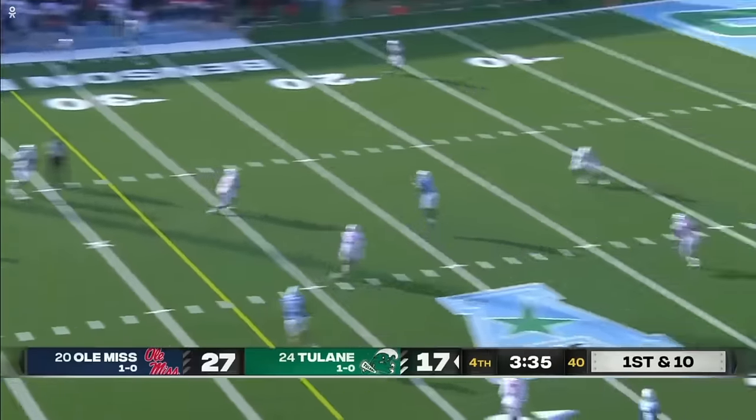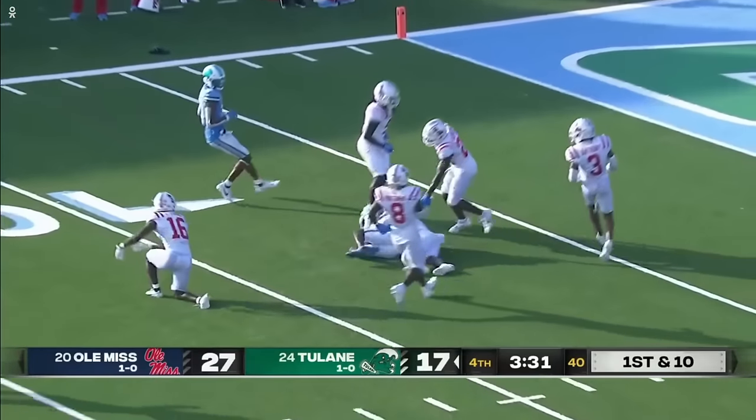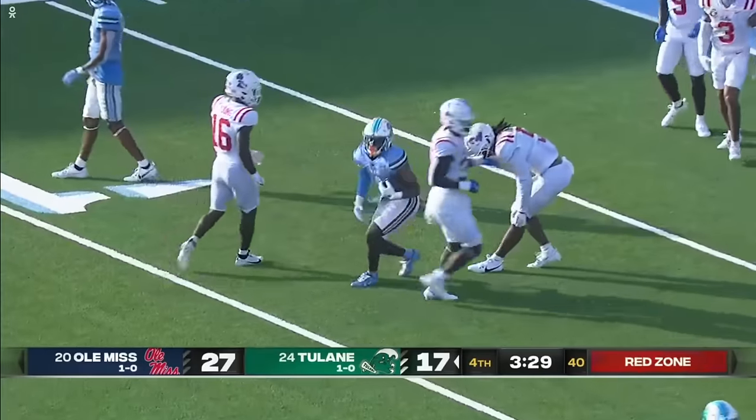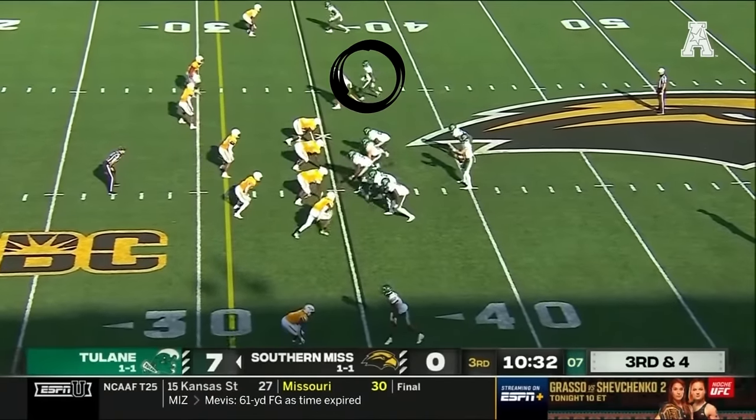Horton to throw, got an open receiver — Jackson on the run, inside the 15, inside the 10, and down to the 8-yard line with 3 and a half minutes to go. He likely knows he's got two chances to move the chains here.